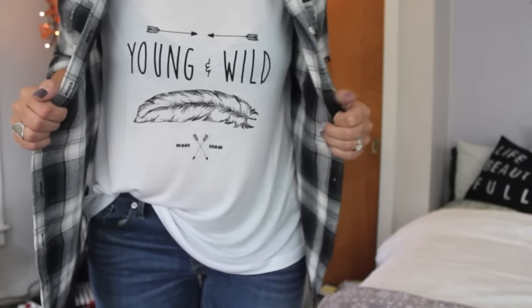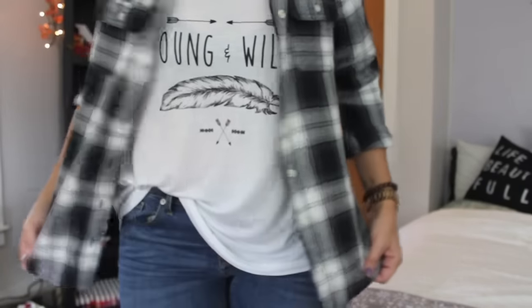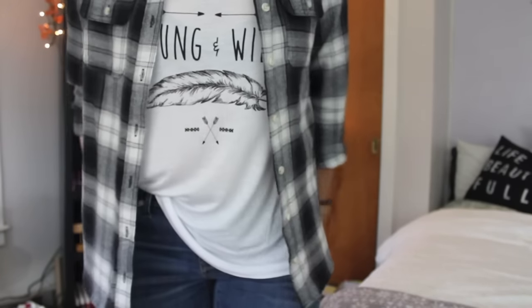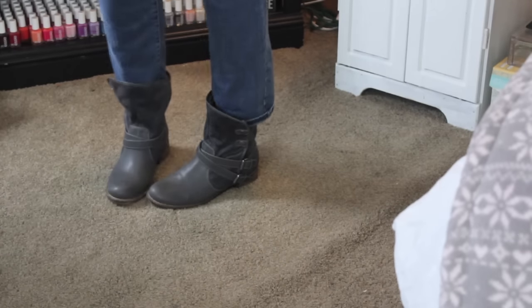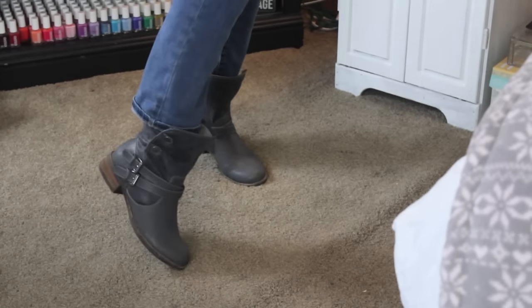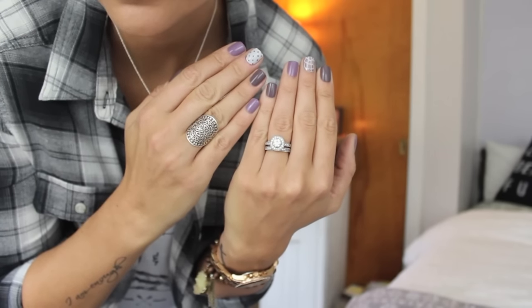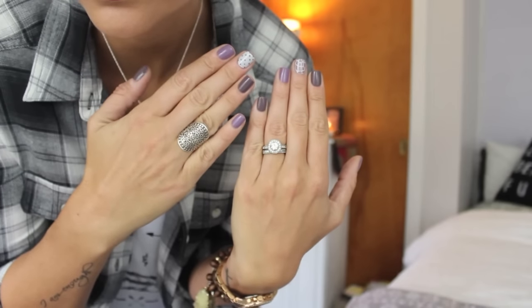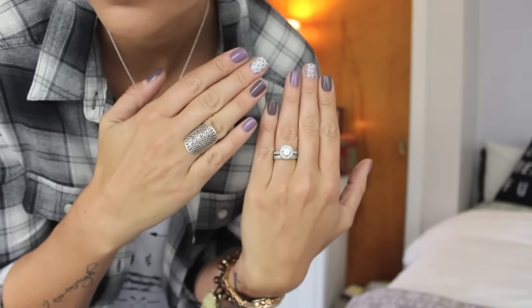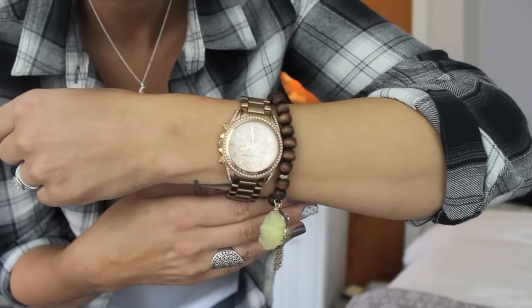Hello again! So my tank top is from H&M — it's so cute, I love it so much. My flannel is from Target and I just think they look so cute together. I tucked my little tank top into my jeans, which are also from Target. My boots are from Bass — I got them last year, they're so comfortable and super warm, and I wore them with my little shorty jeans. My necklace is from Boscov's — it was a gift from my mama. My ring on my right hand was a gift from my grandparents from Greece — people always ask me where it's from. My watch is a Michael Kors rose gold chronograph and my bracelet is from Helen's Jewels, which I will link down below. My earrings are from Kenneth Cole. I hope you guys enjoyed — I love you and I'll see you guys next time. Bye!